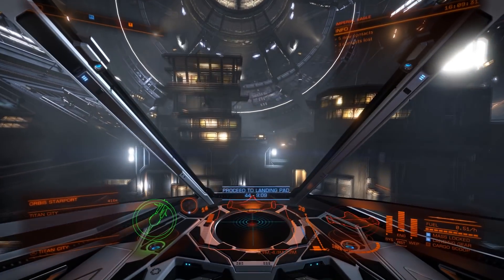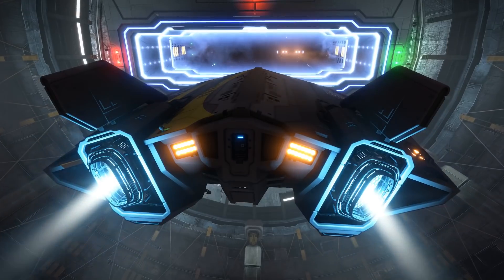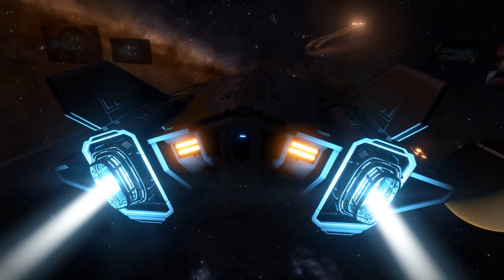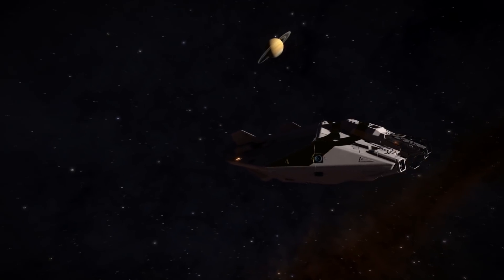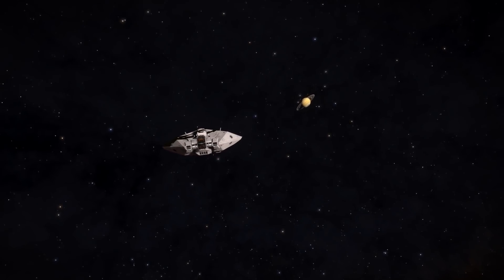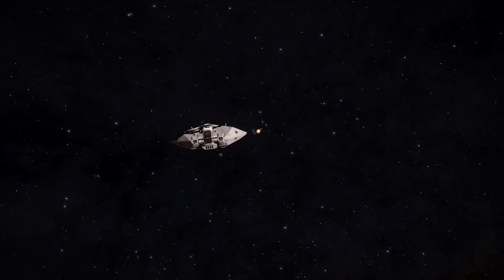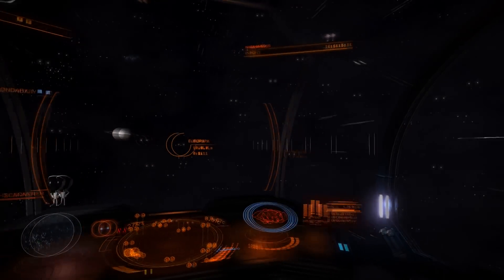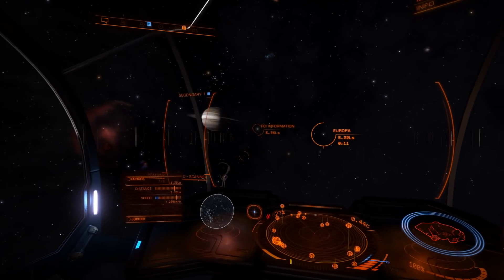In the Elite Universe, with the power of frameshift drive, we can obviously get there in a few minutes, and there's a giant space station full of all sorts of fun things. I want to swap out my Imperial Eagle and replace it with an ASP Explorer, which is a much more long-range spacecraft. I have the Eagle set up for speed for flying through canyons. The ASP, on the other hand, has a giant cockpit that lets me see everything and has a frameshift drive that will let me jump 50-plus light years.